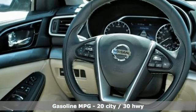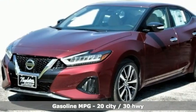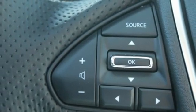Integrated navigation system with voice activation, remote engine start, front heated leather bucket seats, rear parking sensors, doors and push button start proximity key.